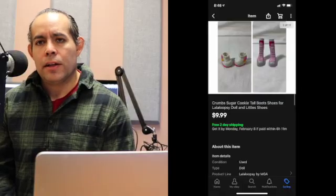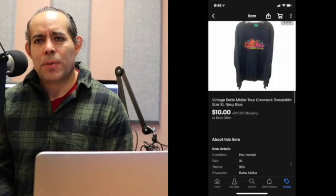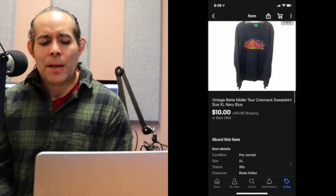This is just two pairs of shoes for LaLa Loopsie dolls. $9.99 with free shipping — didn't make that much, $10.54 total on that one. But the next item I picked up with all those crewneck sweaters was a vintage Bette Midler tour shirt. This was a global sale — somebody actually paid $10 for the Bette Midler crewneck sweatshirt. Crew necks do very well for some odd reason. Buyer paid shipping — $22.62 total on that one.